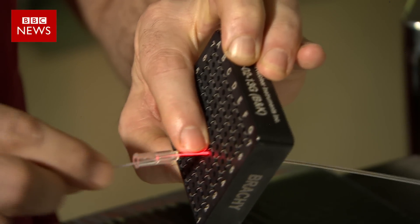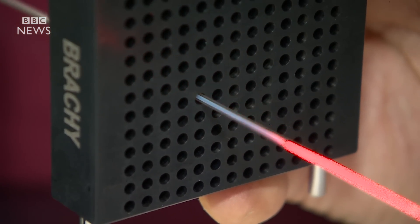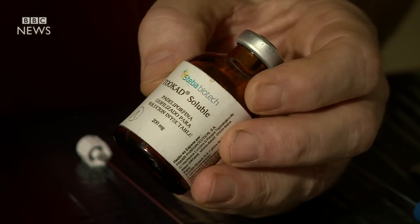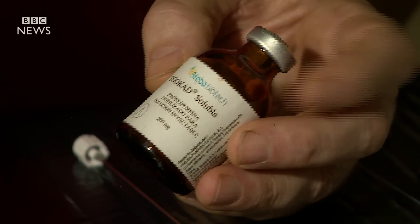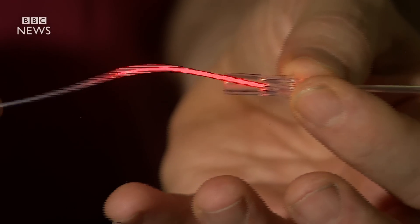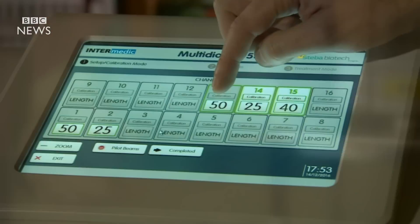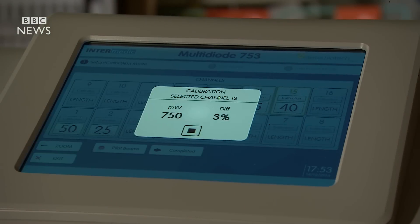This is the technology which represents a huge leap in prostate cancer treatment. It involves a drug derived from bacteria found in the darkness of the ocean floor. This laser optic fibre is inserted into the prostate. The light activates the drug, which kills the cancer.